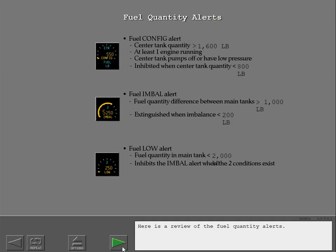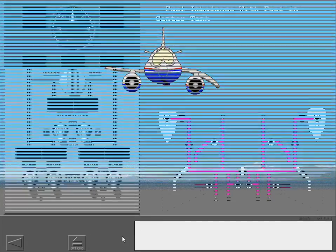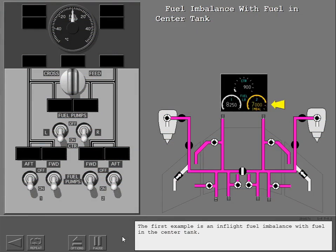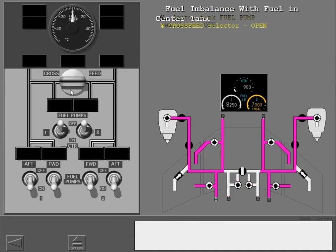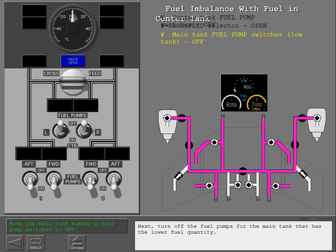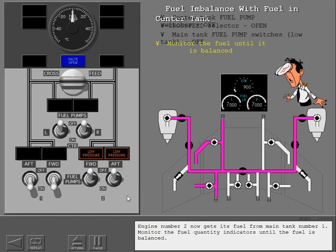Here is a review of the fuel quantity alerts. Now let's correct an in-flight fuel imbalance. The first example is an in-flight fuel imbalance with fuel in the center tank. To correct this imbalance, first turn off the two center tank fuel pumps. Now open the cross feed valve. Next, turn off the fuel pump. Engine number two now gets its fuel from main tank number one. Monitor the fuel quantity indicators until the fuel is balanced.